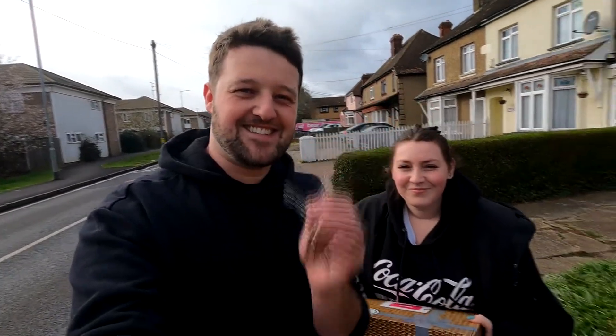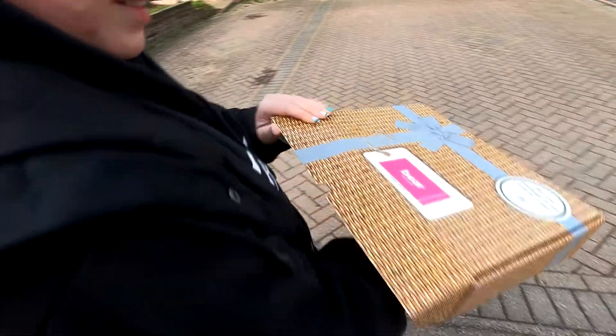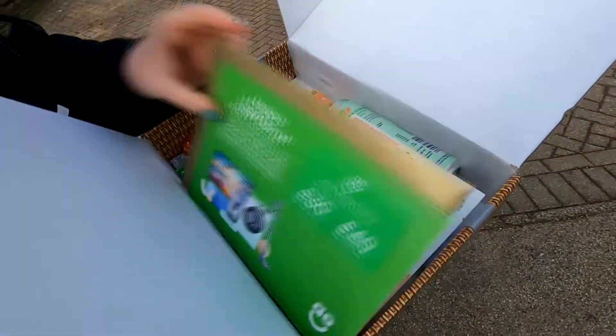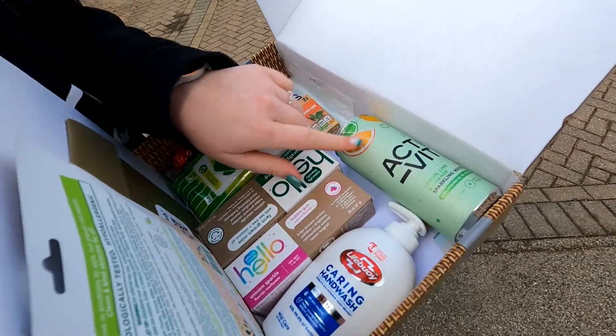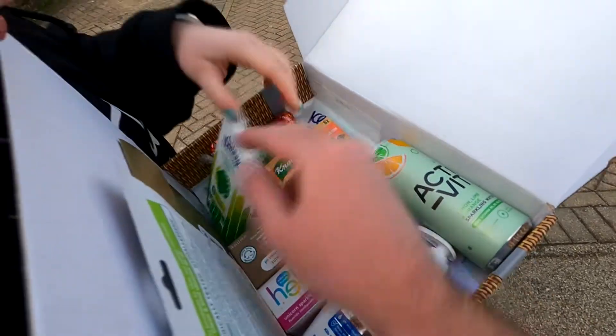We've got the keys to our house! We just went and saw the estate agents over there, they've been brilliant really the whole time — a little bit of a hiccup at the start but all in all not too bad. They gave us a little moving-in present: a box of indoors simple stuff — sparkly water, chicken stock cubes.